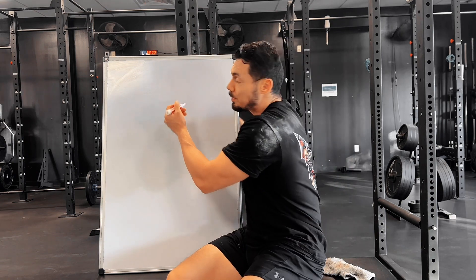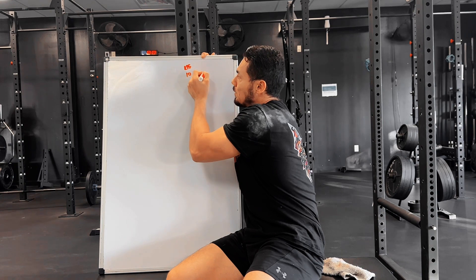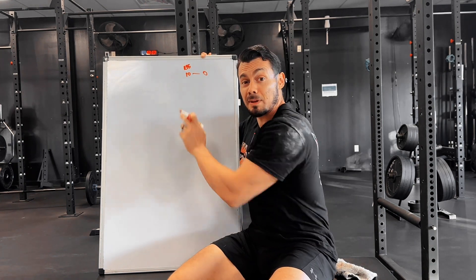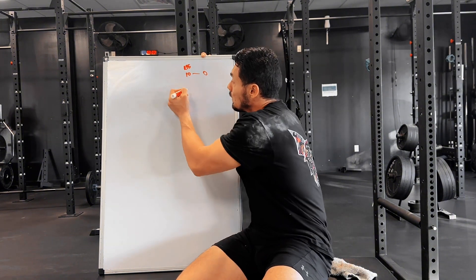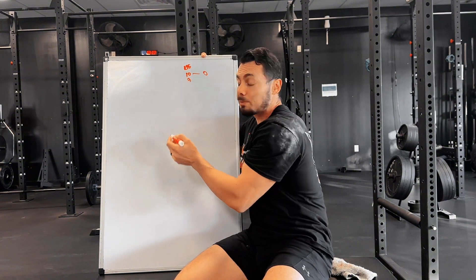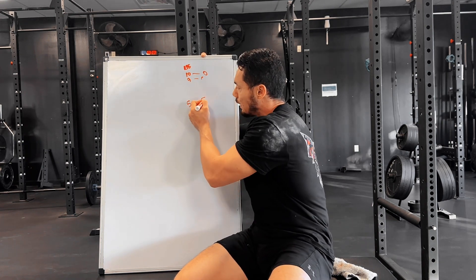So what is an effective set? Typically most research would say that an effective set, whether for strength or muscle growth, is going to be anywhere from 5 to 10 RPE. A 10 RPE means you have zero repetitions in reserve — you've done as many reps as you could and hit absolute failure. By that logic, a 9 RPE means you have one rep in reserve, all the way down to 5, meaning you're five reps from failure.